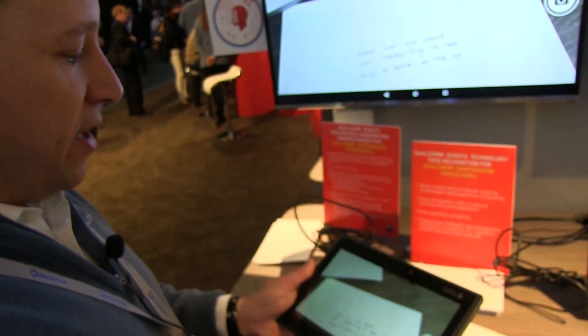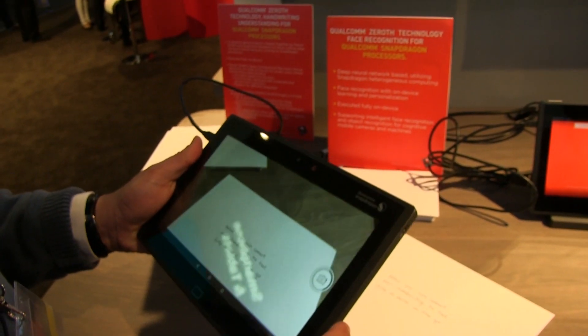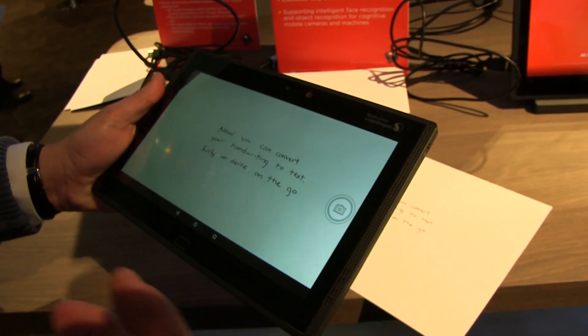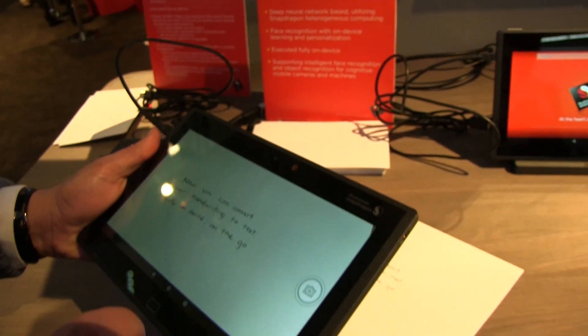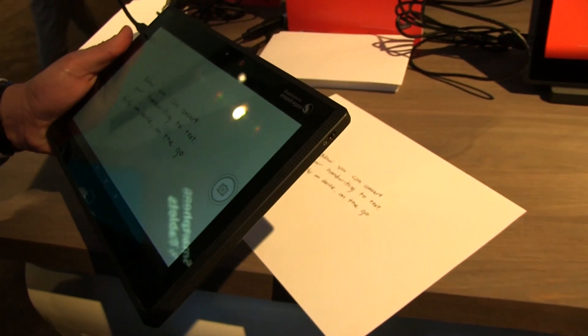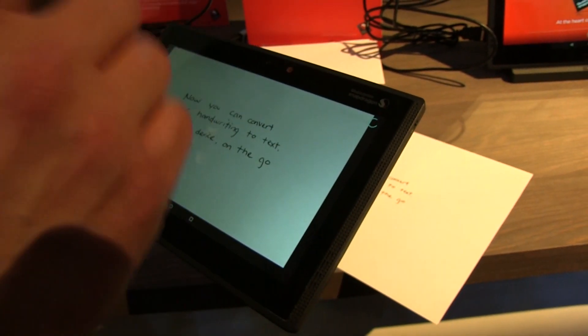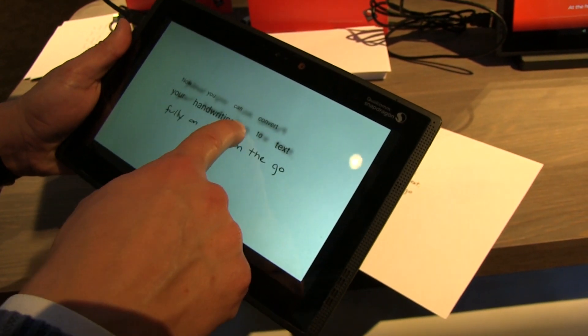The other example we've got for the Zeroth platform today is what we call unconstrained handwriting recognition, and this is being done with a partner company — our first partner company for the Zeroth platform. What I have here is a pre-written piece of text. It doesn't watch strokes being written; I'm simply going to take a picture of it, and fully on-device it's going to analyze the text and convert it to digital text.